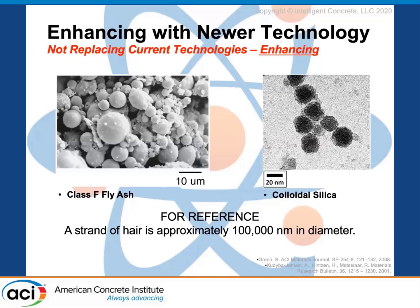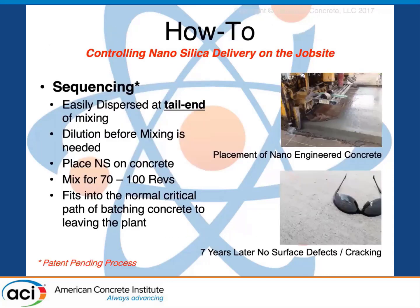A human hair strand is 100,000 nanometers in diameter, so nanosilica is 1,000 times smaller than that. The secret behind this is getting the nanosilica properly dispersed throughout the concrete. Out in the field, we don't have fancy equipment to identify dispersion properties — we identify effectiveness through performance. To get that performance, we add the nanosilica at the tail end of mixing, mix it for 70 to 100 revolutions, which fits into the normal critical path of batching concrete to leaving the plant.